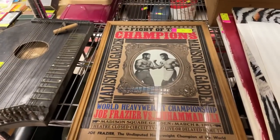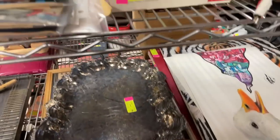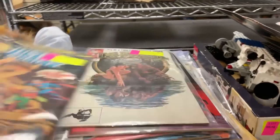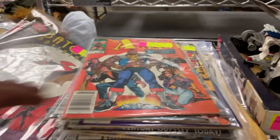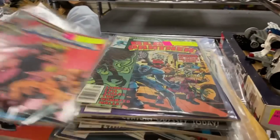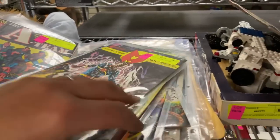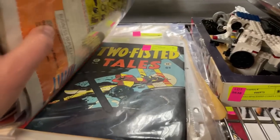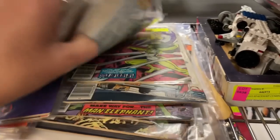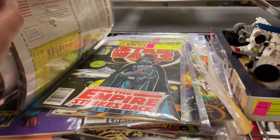There's a Muhammad Ali fight poster, an original one from 1971, Madison Square Gardens. More comics — Tarzan number one, Batman, Adventure Girl, A-Team first edition, Black Panther number three, A-Team number two, Miracle Man number one. I feel like there were some really old X-Men in here somewhere too. Rom Knight number one, Star Wars number 39. Lots of neat stuff.